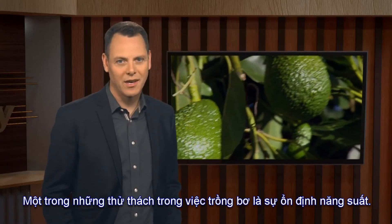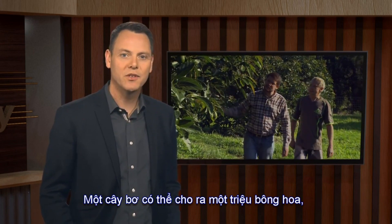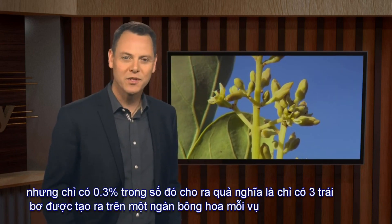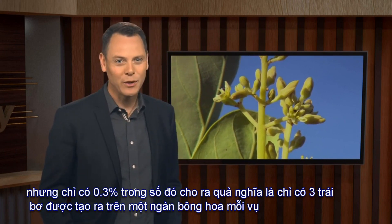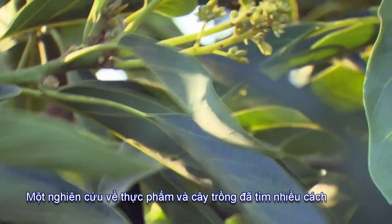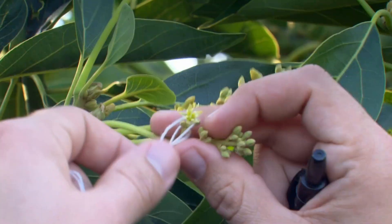One of the biggest challenges in growing avocados is getting consistent cropping. An avocado tree can produce up to a million flowers, but only 0.3% of those will set fruit. That's a crop of only three fruit for every thousand flowers. Plant and Food Research have been working on finding ways to improve pollination and fruit set rates for more consistent annual yields.